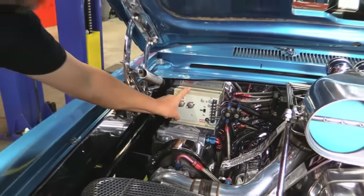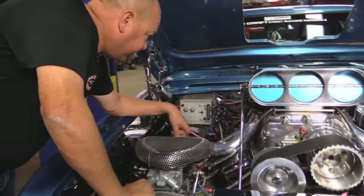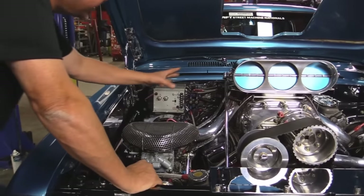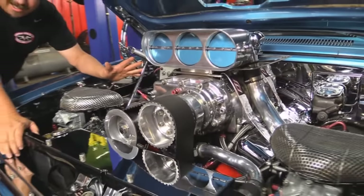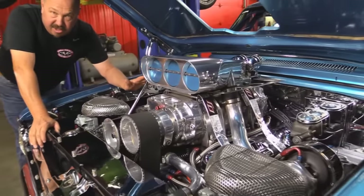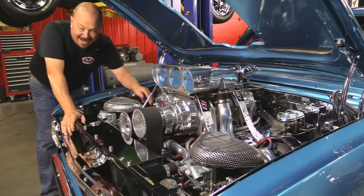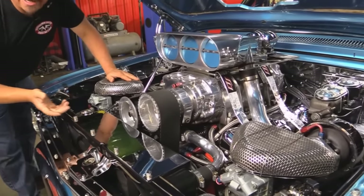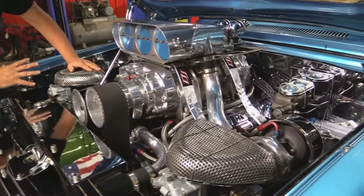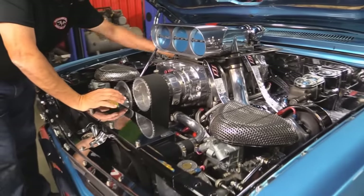MSD box — that's actually a 7AL going over to a billet distributor. Now it does have a nitrous system on it. From everything that we've read, and we haven't tested it, the nitrous has never been used. So nitrous never been used — you've got two turbos and a supercharger, why do you need nitrous? Look at all the polish work here. The whole firewall is all stainless, polished up.